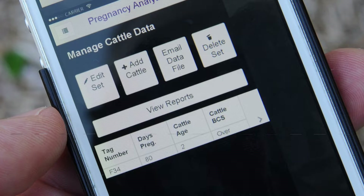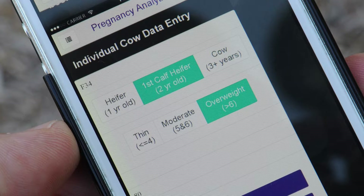first calf heifer, aged cow. If you include that type of information, then as you get the information back, you can break it down and look at it by those different age categories or body condition score categories, and you get a lot more information if you put more in.